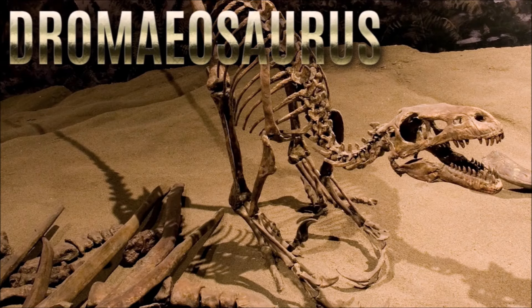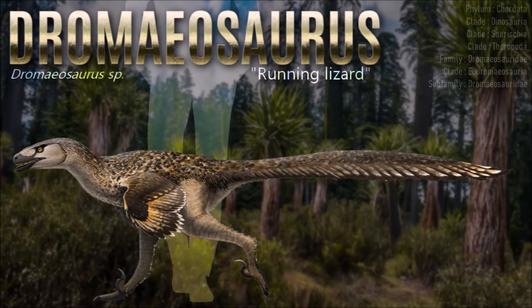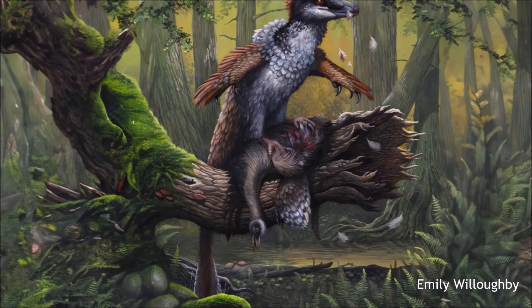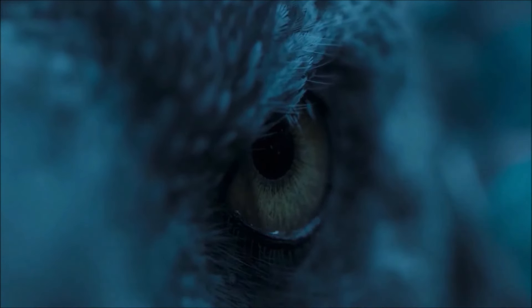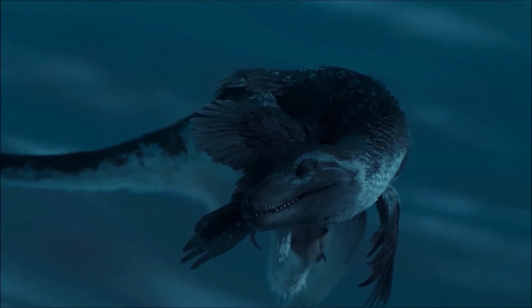Dromaeosaurus differs from most of its relatives in having a short, massive skull, a deep mandible, and robust teeth. The teeth tend to be more heavily worn than those of its relative Saurornitholestes, suggesting that its jaws were used for crushing and tearing rather than simply slicing through flesh. Therrien and colleagues estimated that Dromaeosaurus had a bite nearly three times as powerful as that of Velociraptor, and suggested it relied more on its jaws than on the sickle claw to kill its prey.